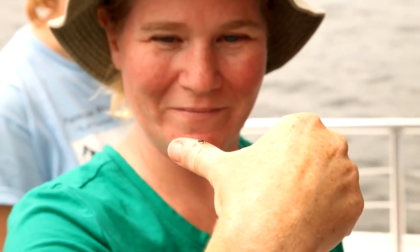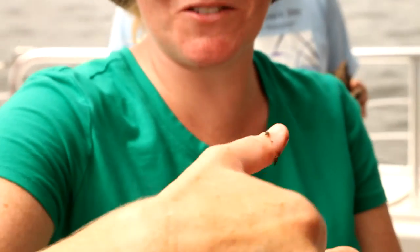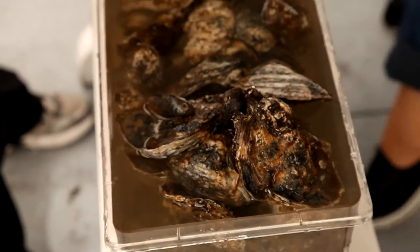It's a baby baby crab. That is tiny. They won't come out right now, probably, because they can sense that they're out of the water.